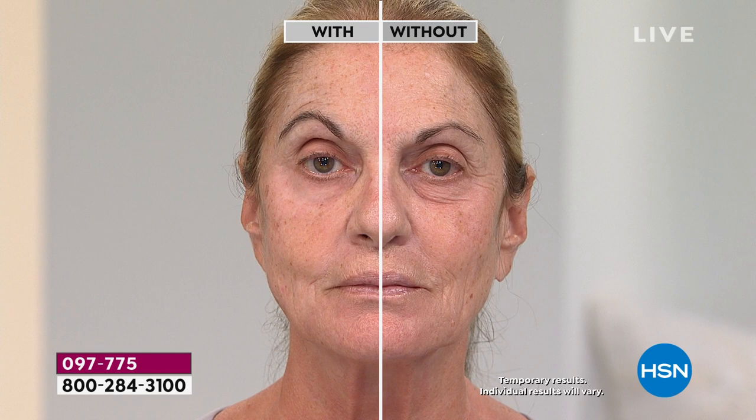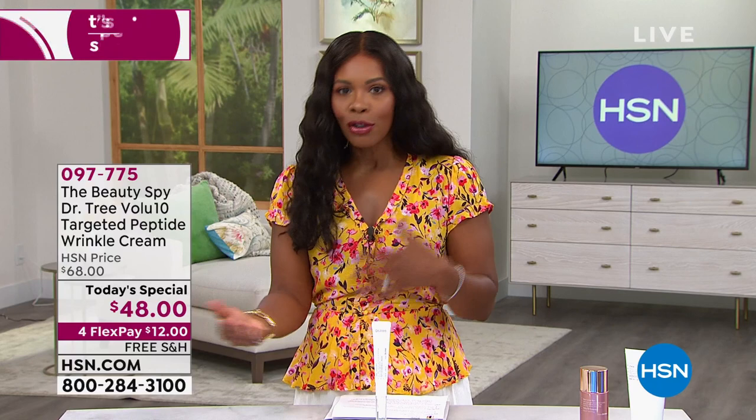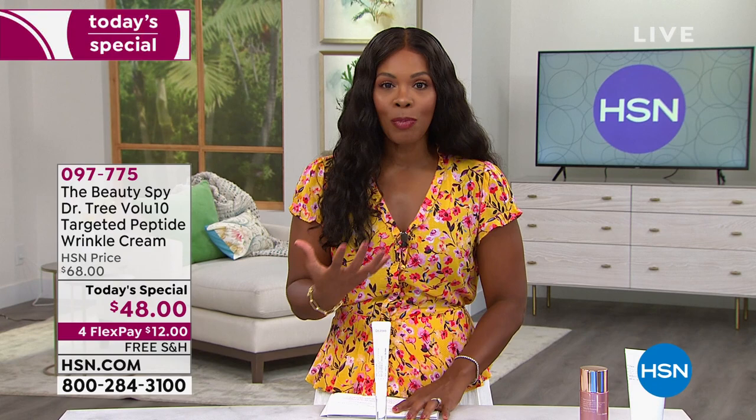She used our Dr. Tree Volu 10 Targeted Peptide Wrinkle Cream. She gets instant results, but she also gets long-term benefits of brightening for her skin, developing a more youthful look overall. If you've been using skincare — great cleansers and exfoliators — but you really need something targeted to your biggest beauty issues, take a look at our Today's Special.